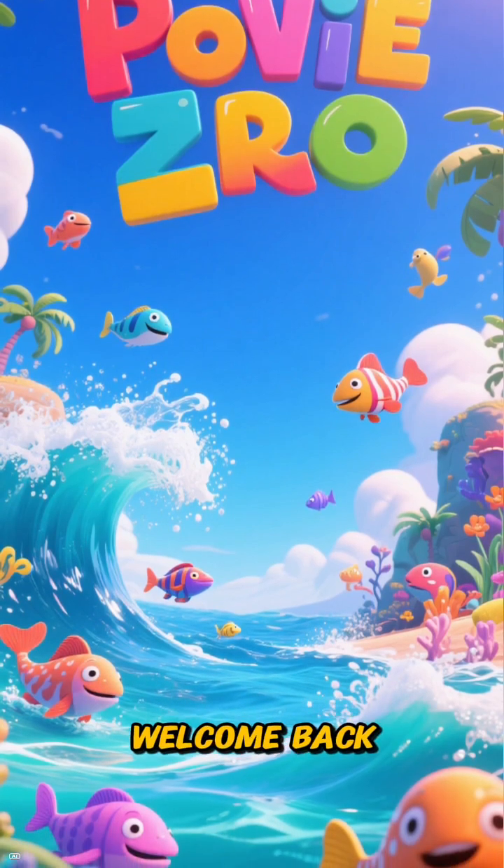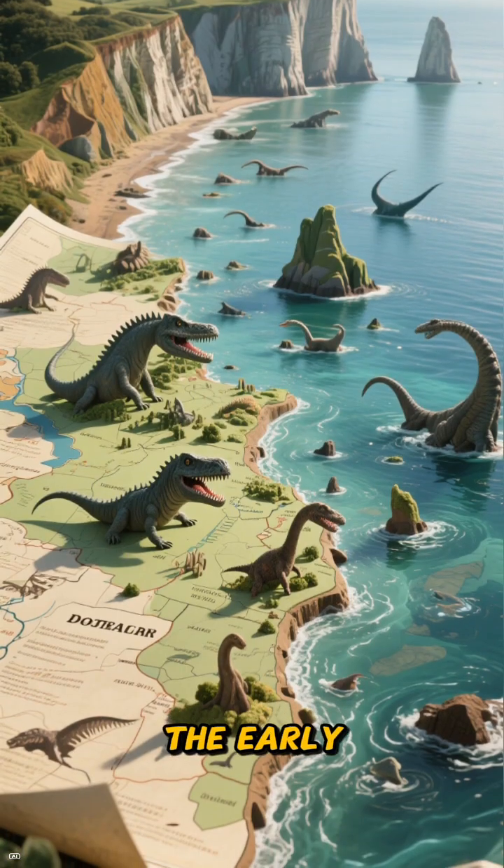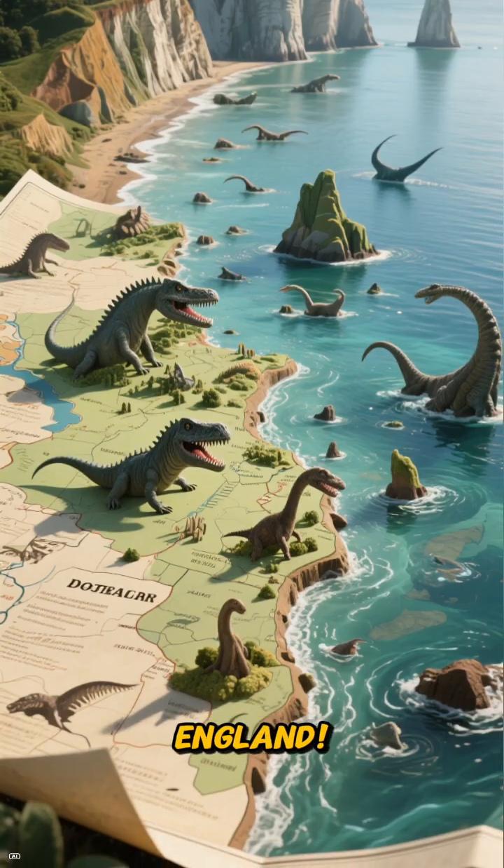Hey Shore Sleuths, welcome back. Today we're heading to the early Jurassic coast of Dorset, England.